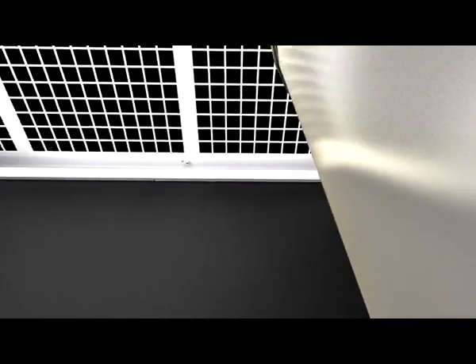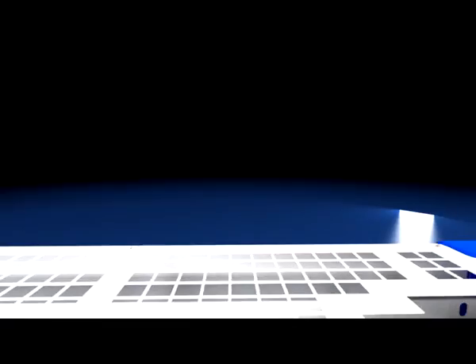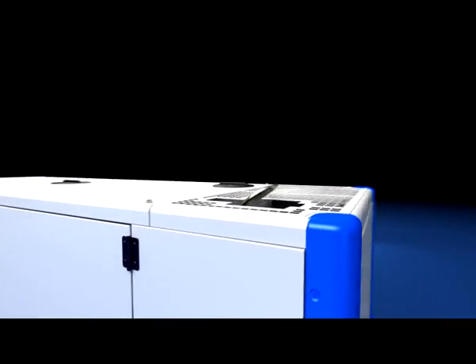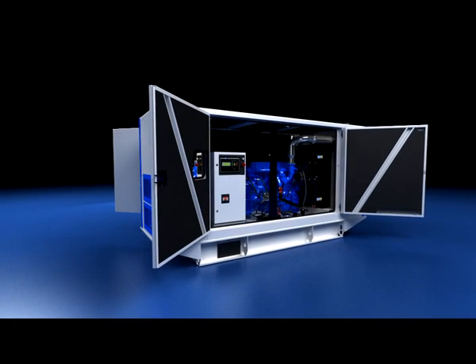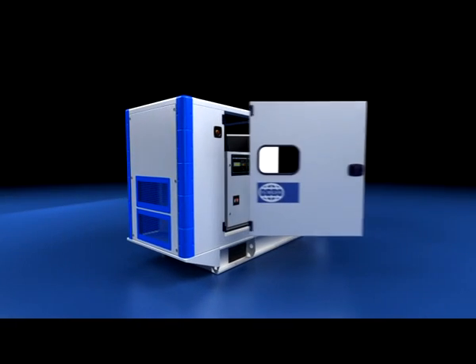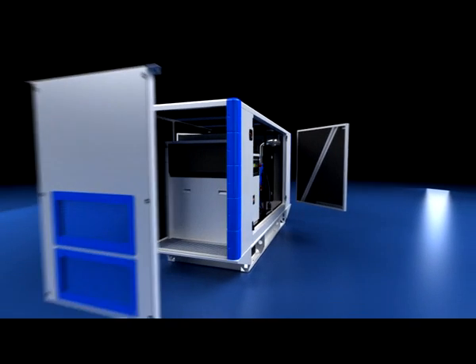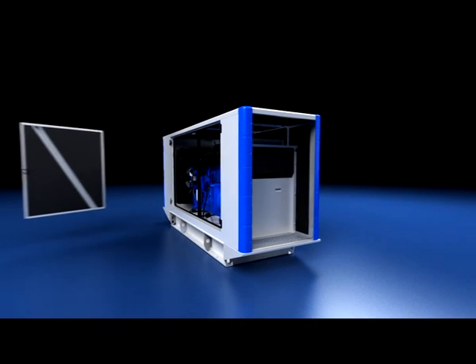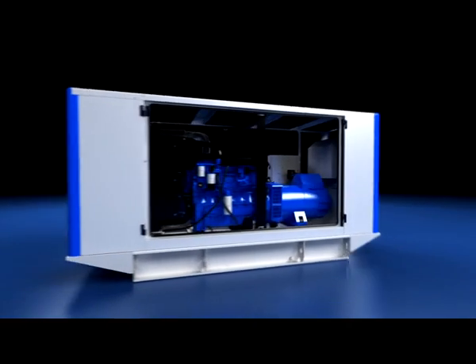The product redesign brings with it enhancements in noise performance, with sets on average 3dBA quieter than previous offerings across this power range. Side hinged doors on either side of the generating set offer unhindered access to all components. These doors are fitted with lift off hinges and can be removed even at an angle of 45 degrees to facilitate service and maintenance in even the most confined spaces.